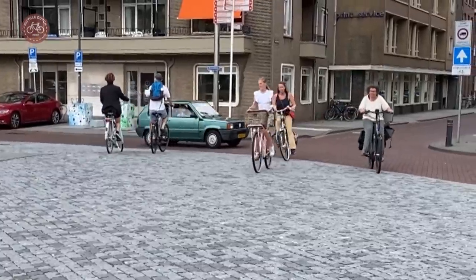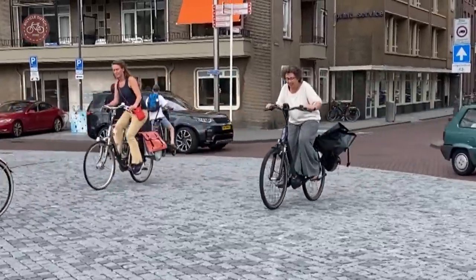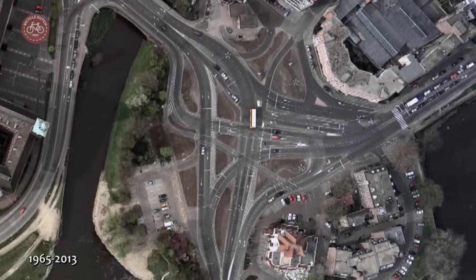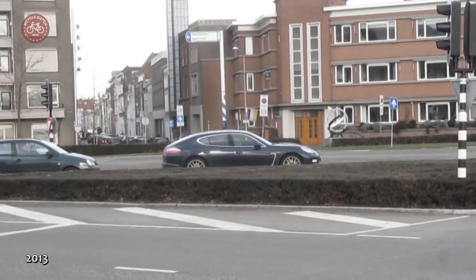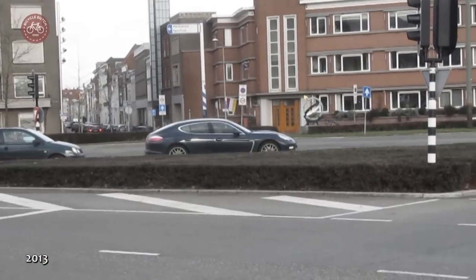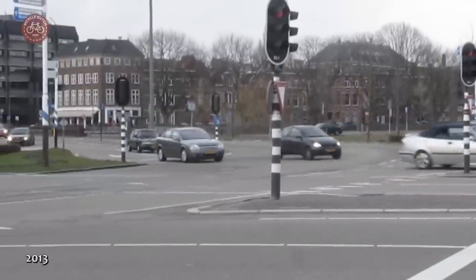How did the city end up with this crazy public space? Well, it used to be even more terrible. The space was entirely designed for motor traffic — asphalt as far as the eye could see.